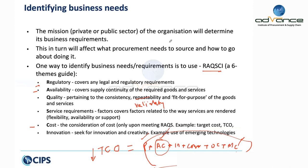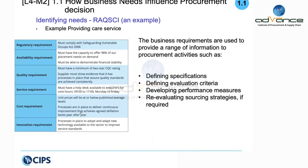Decommissioning is at the end of the equipment's life — it is taken out of service, dismantled, disposed of, and the site is made ready for new installation. For new procurement, you also have to look at innovation — new developments, new technology, and emerging technologies that you can incorporate into your business decision. The RAQSCI acronym covers regulatory, availability, quality, service, cost, and innovation.